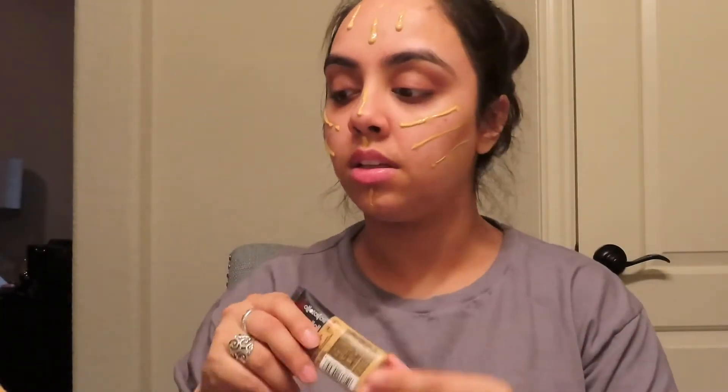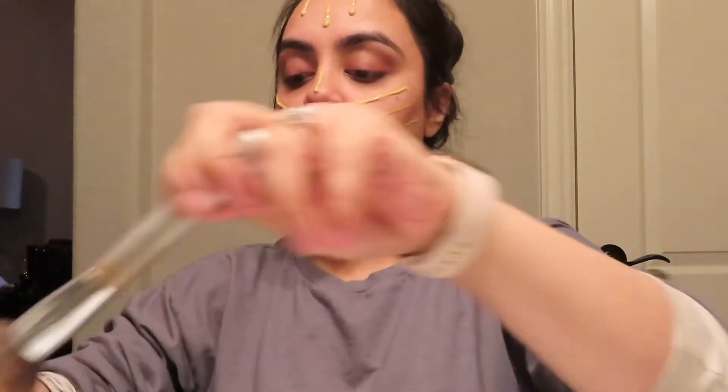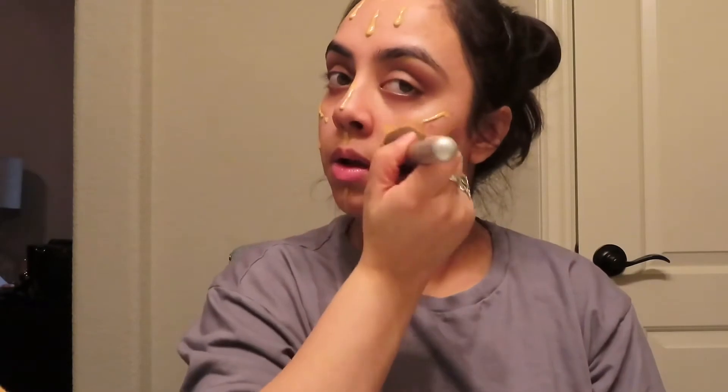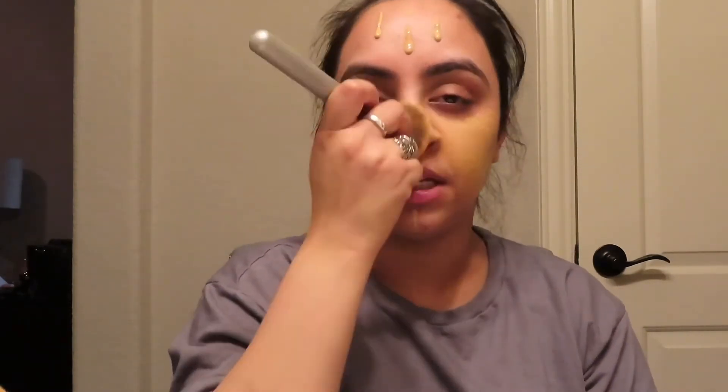That's how I dot it — I usually dot it like that and then get my brush. This is a really old brush; I've had it for a couple of years. I just work it in. I'll be back with you guys after I blend.